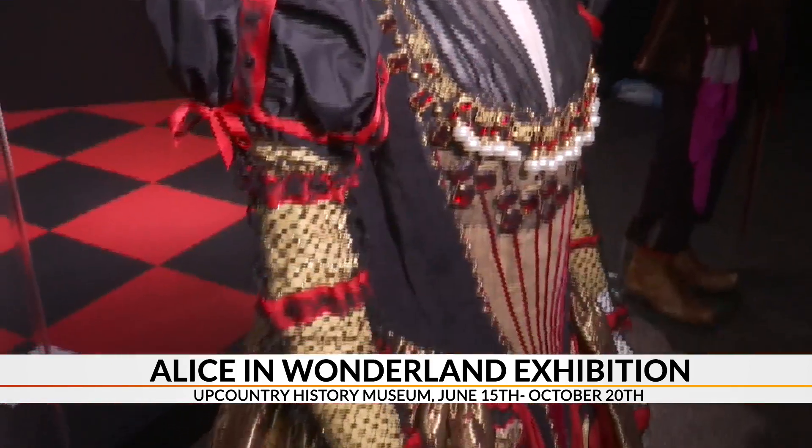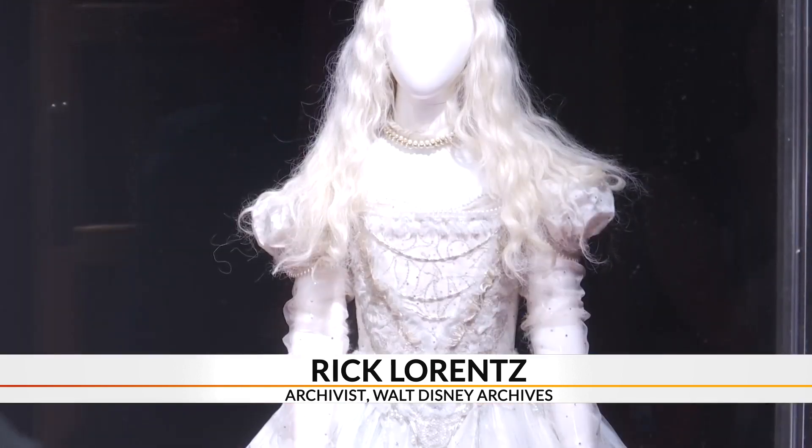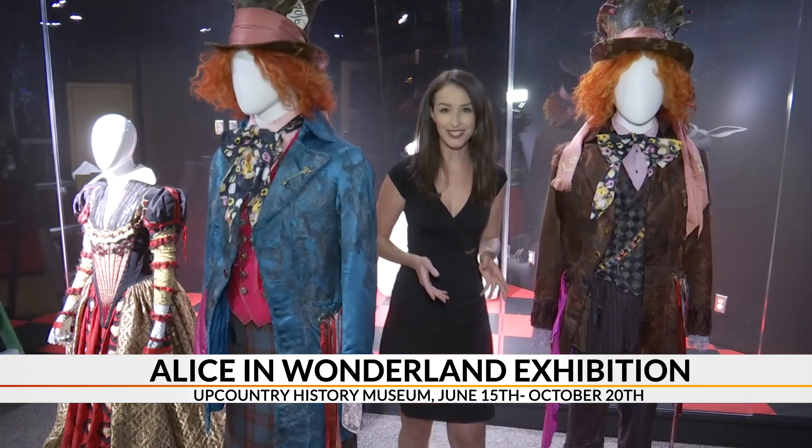These items have only been on display one other time in the U.S. You really can't appreciate some of the work and craftsmanship that goes into the props and the costumes until you see them up close in this kind of setting. Not only were these costumes worn by stars like Johnny Depp and Anne Hathaway, but they earned designer Colleen Atwood an Oscar for Best Costume Design.